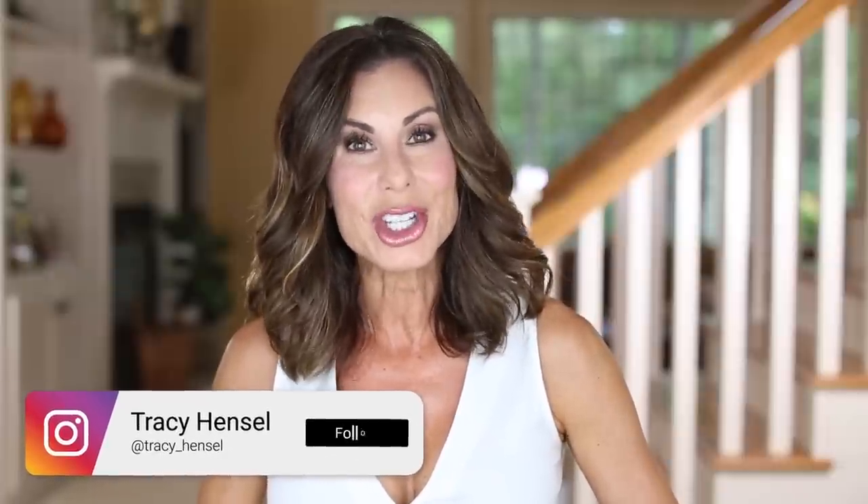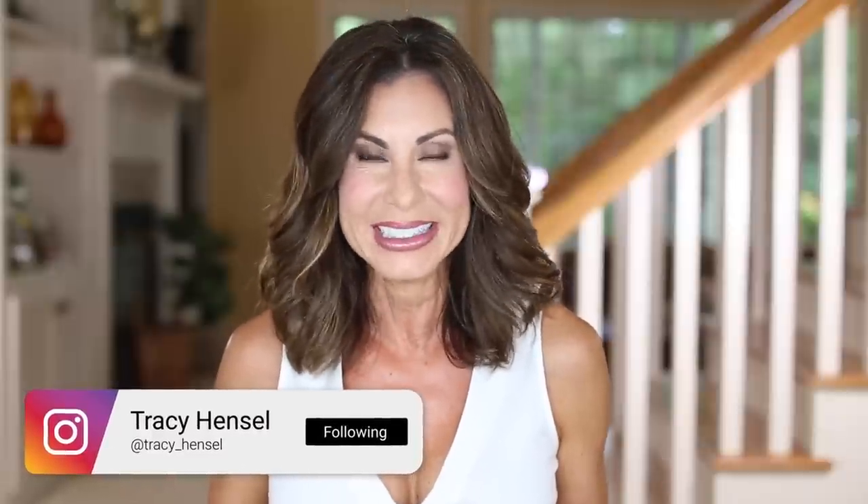Welcome back, everyone. Thanks for joining me today. I'm going to share with you a little haul, or maybe a big haul. These are recent items that I have purchased. There's no rhyme or reason — it's a variety of things.